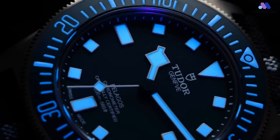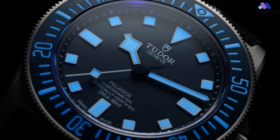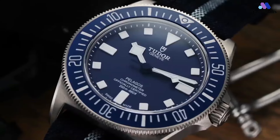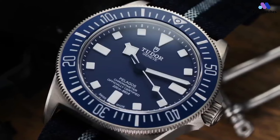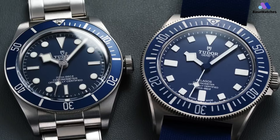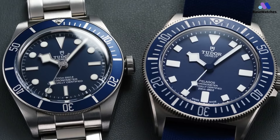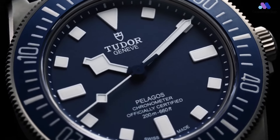Tudor is using their MT5000 602 automatic movement within the FXD, which we've seen put to use in dateless Black Bays since its introduction back in 2015. As the dial attests, this is a chronometer, officially certified, and in my time with the watch it remained within a second each day. The movement offers 70 hours of power reserve and gets a silicon balance spring which is non-magnetic.